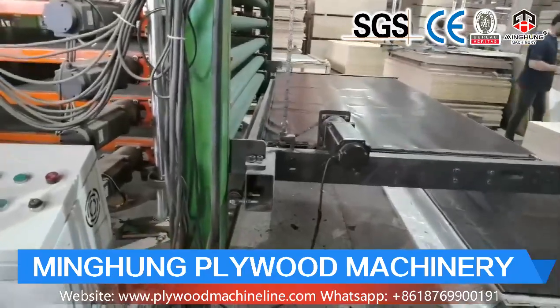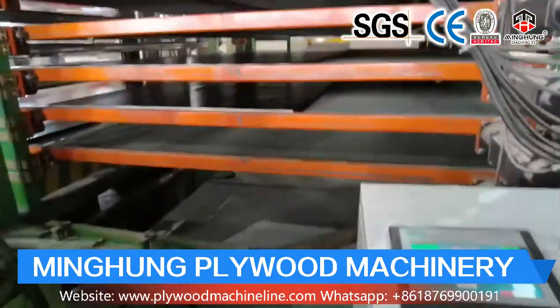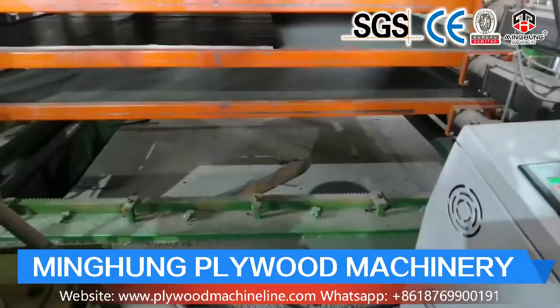Welcome to contact us for more information about our veneer machine. We will offer machine working video and details for you.